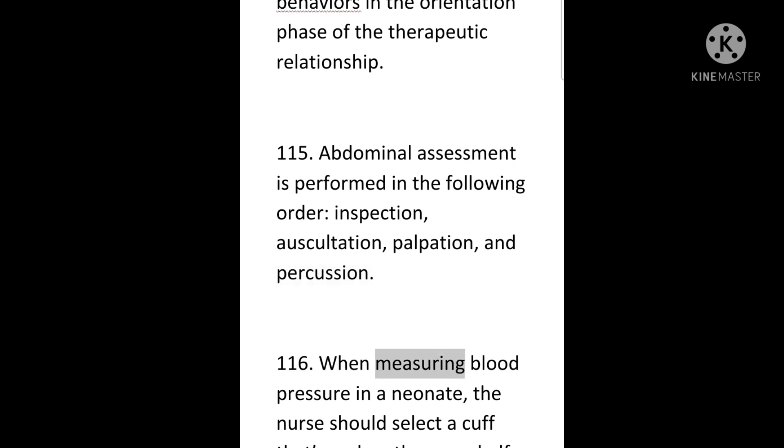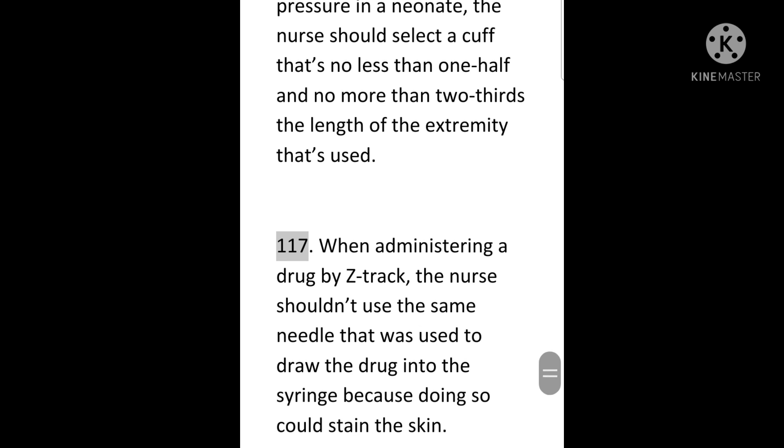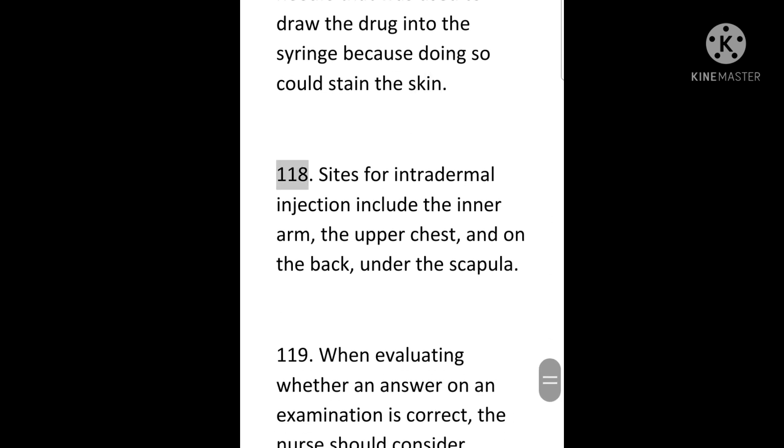116. When measuring blood pressure in a neonate, the nurse should select a cuff that's no less than one-half and no more than two-thirds the length of the extremity that's used. 117. When administering a drug by Z-track, the nurse shouldn't use the same needle that was used to draw the drug into the syringe because doing so could stain the skin. 118. Sites for intradermal injection include the inner arm, the upper chest, and on the back under the scapula.